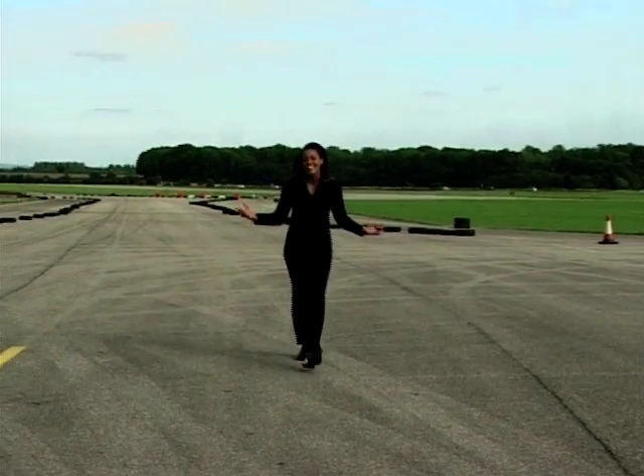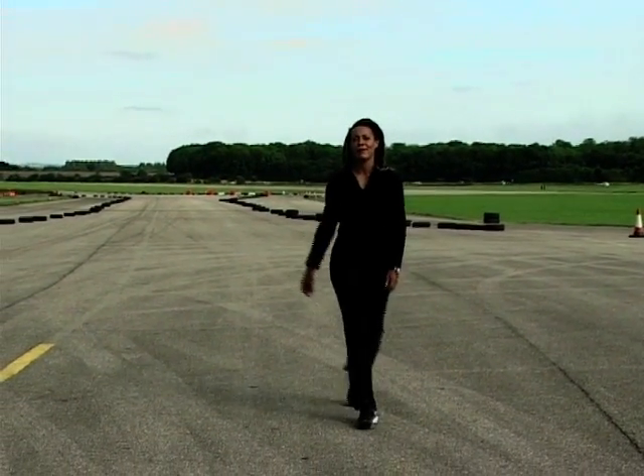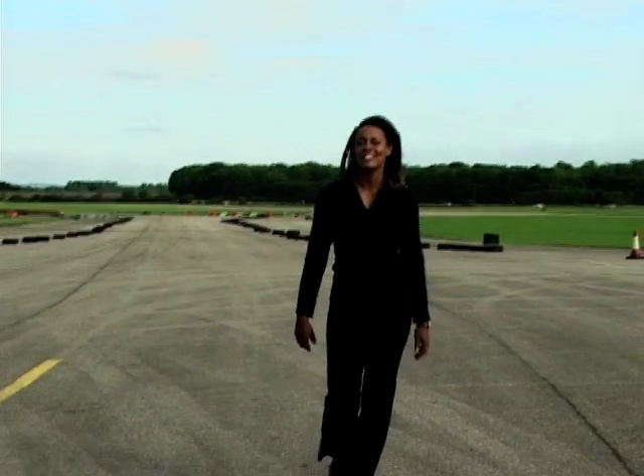Well, I think I can safely say that I found what I was looking for here at Kemble. And I think the funniest thing of all is just seeing these Nissan Skylines competing with aircraft for tarmac space. Don't forget to join us next time for more motoring madness.